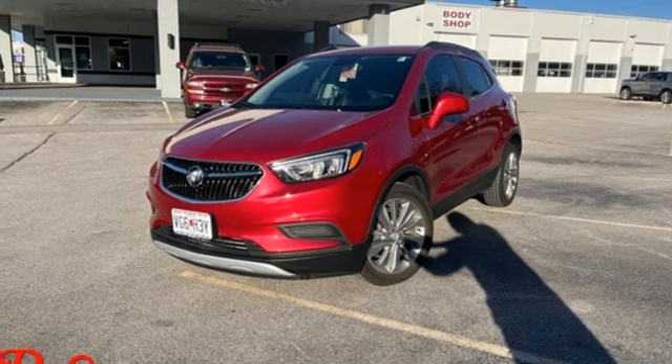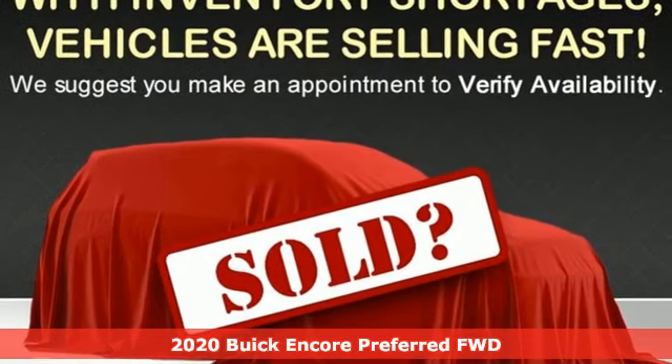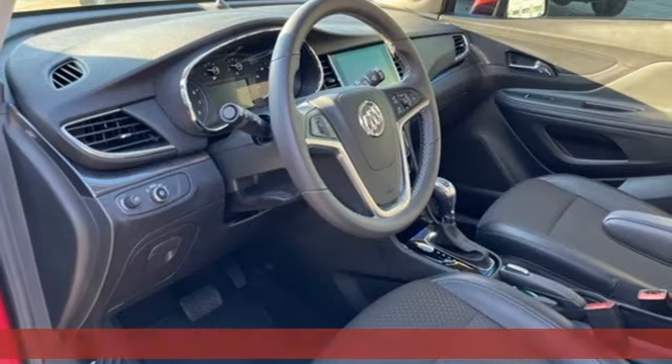Here's a 2020 Buick Encore. In a Buick, you get innovative technology and sophisticated design for the real world. It comes with great features you'll love.